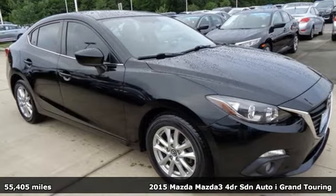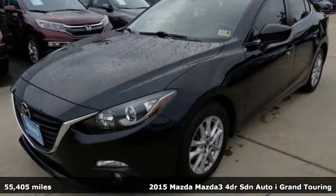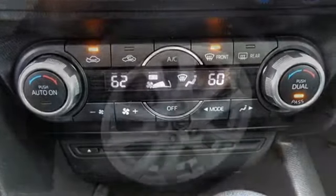Here's a 2015 Mazda 3. For all the things that drive you, there's Mazda. Features include integrated navigation system with voice activation, power heated mirrors, dual zone climate control.